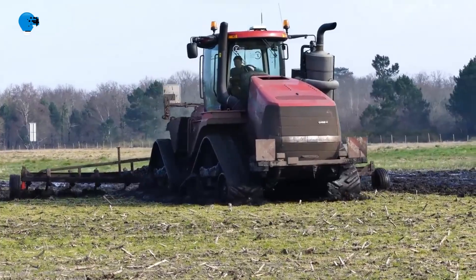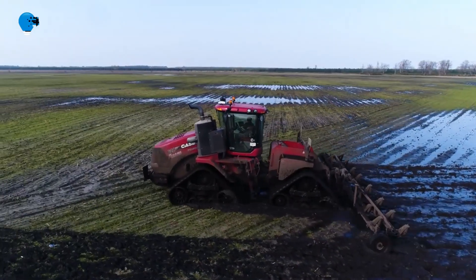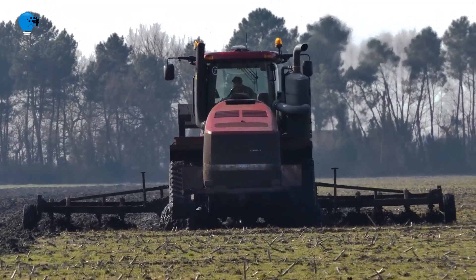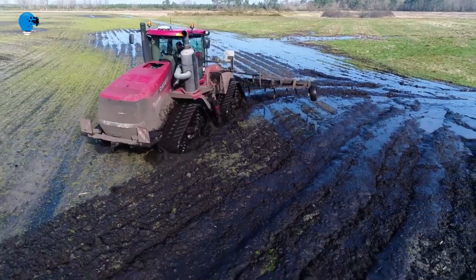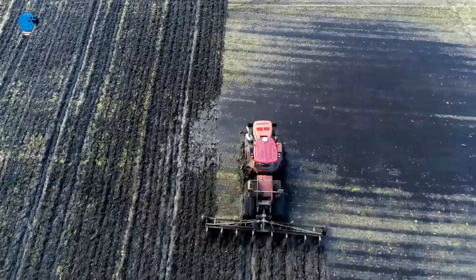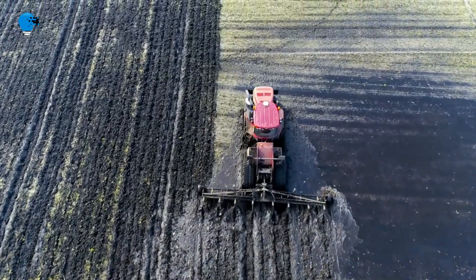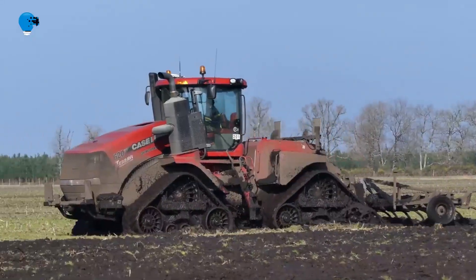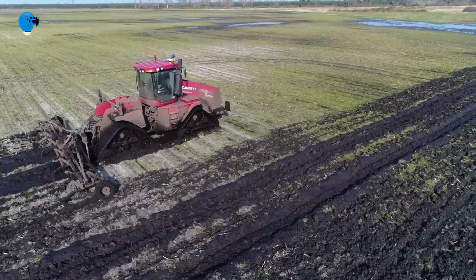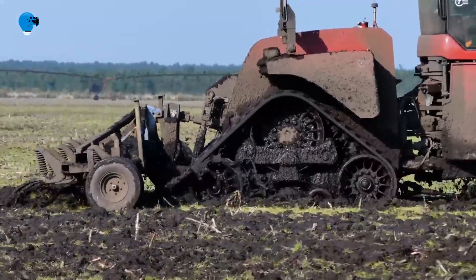This builds on record-setting results released for the Steiger 620 wheeled model earlier this year. These results prove that Steiger tractors have the highest and most effective transfer of power to the ground, said Mitch Kaiser, Case IH Steiger Tractor Marketing Manager. But it's not just about feeling that power in the operator's seat — an efficient transfer of power to the ground is important to pull larger implements, or pull the implements you already have faster, to cover more acres in a day.